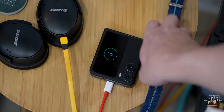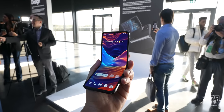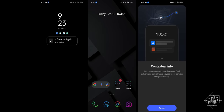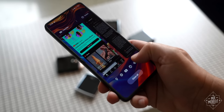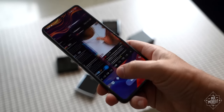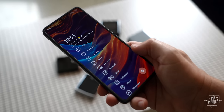This phone runs the same ColorOS 13 Android skin as its sister company OnePlus's devices. I like some parts of it — I really enjoy the rapid-scrolling multitasking ribbon — but personally I found the design pretty ugly, so I used the Niagara launcher for most of my time with it, and it seems to work fine.